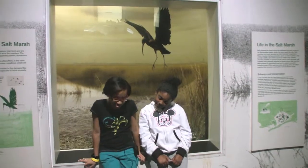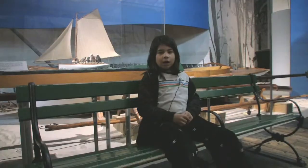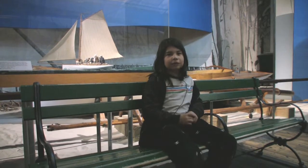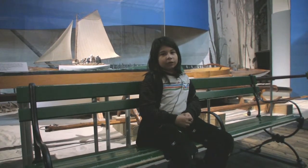I like science because I like doing experiments. Hi, my name is Logan, and I like science because I like crystals.